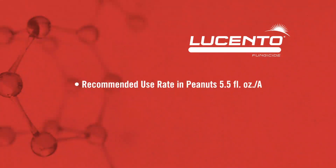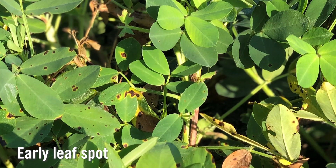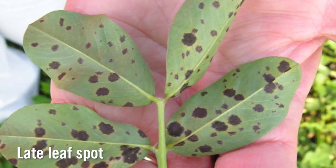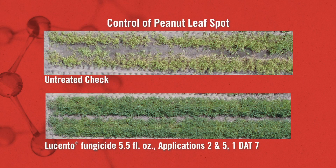Lucentho is a single use rate product at five and a half ounces per acre, and it controls a host of both foliar and soil-borne diseases. Here in this part of the state and across the peanut belt, leaf spots are the key disease — the key foliar disease that we fight in peanuts, both early and late leaf spot. Lucentho has outstanding activity on leaf spot and other foliar diseases.